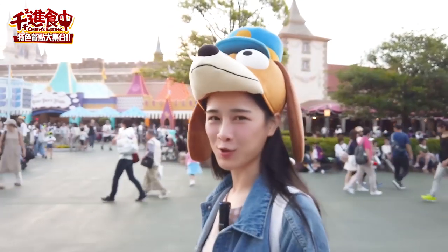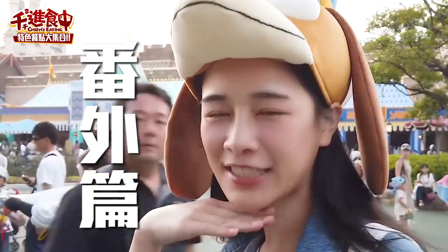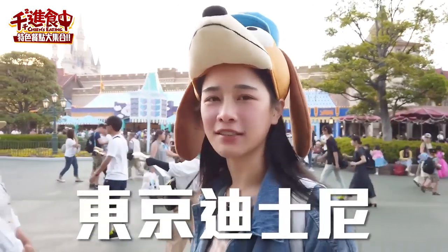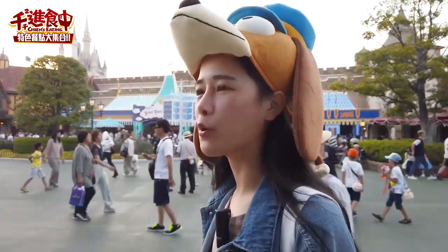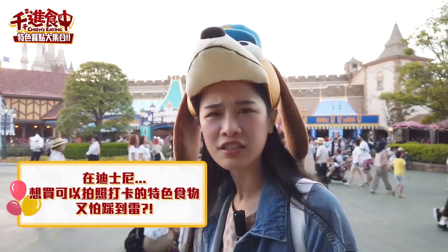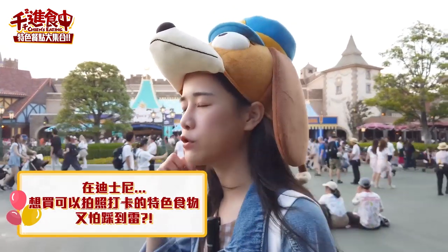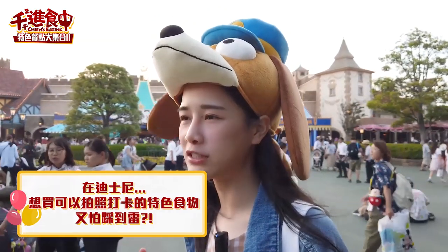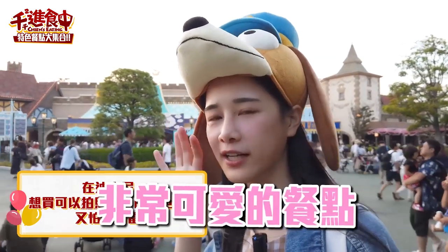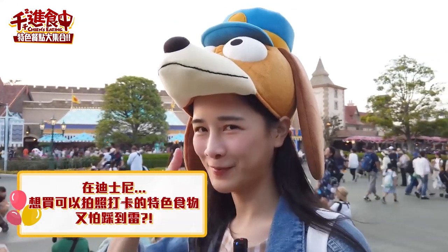大家好，我是美食水煙煙煙。看得出來我們現在在哪兒嗎？沒有錯，又來到日本東京的迪士尼！不知道大家有沒有覺得每一次來迪士尼的時候都不知道要吃些什麼東西呢？因為怕點了不好吃，可是你又想要買那種可以拍照打卡漂亮的東西。所以今天就要來開箱東京迪士尼樣子非常可愛的餐點，究竟好不好吃？供大家參考，Go！